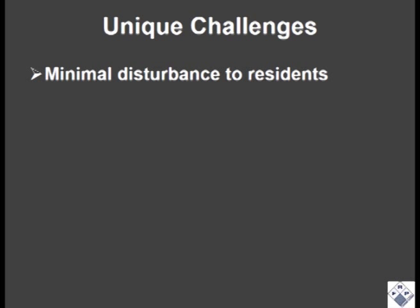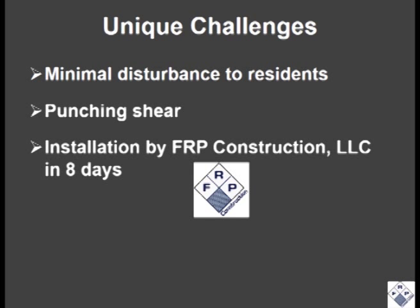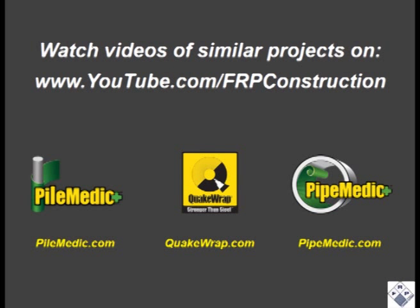Some of the challenges in this project included repairs inside the top floor units with minimal disturbance to the residents. This was also the first application for strengthening of slabs for punching shear that was completed successfully. The installation by FRP Construction LLC took 8 days to complete.